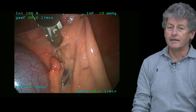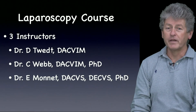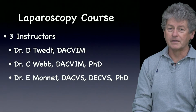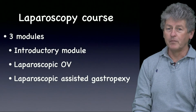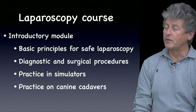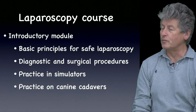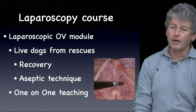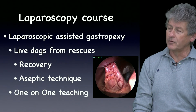For this course we have three instructors: Dr. Tweed, who is an internist; Dr. Craig Webb, who is also an internist; and myself, a surgeon. All three of us will be teaching during three modules. The introductory module will give you all the basic principles to perform safe laparoscopic procedures in your practice. You'll be able to work in simulators and canine cadavers, then we'll follow with modules on ovaryectomies and laparoscopic-assisted gastropexis.